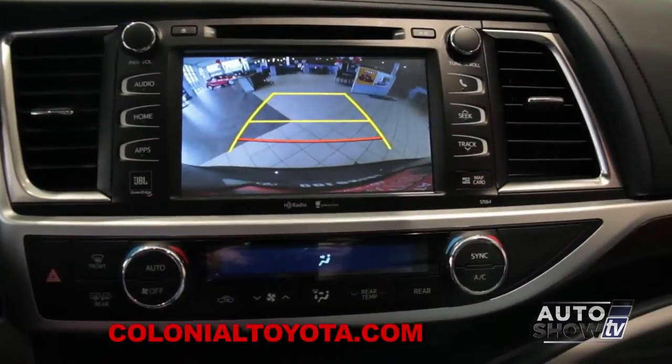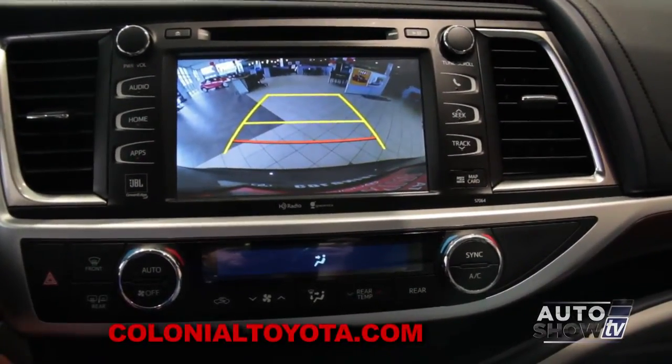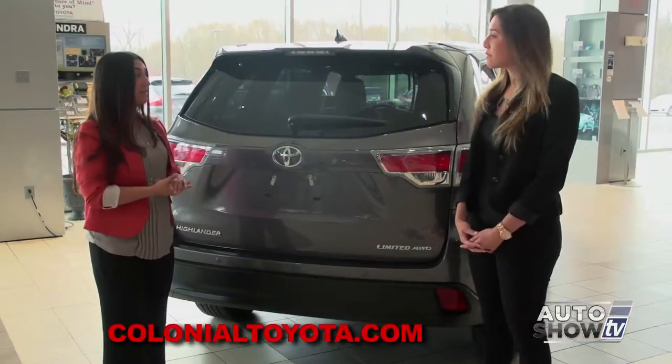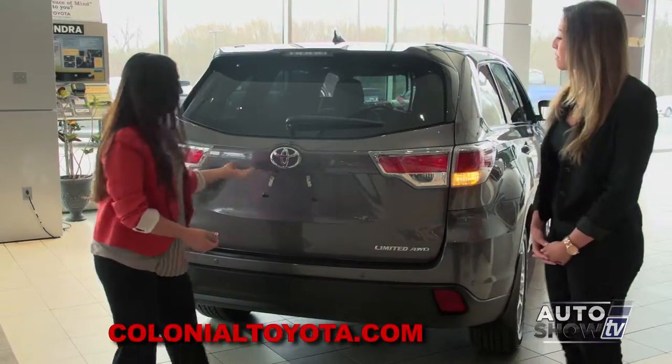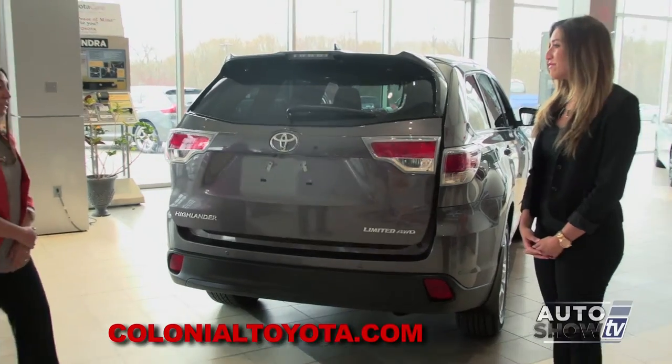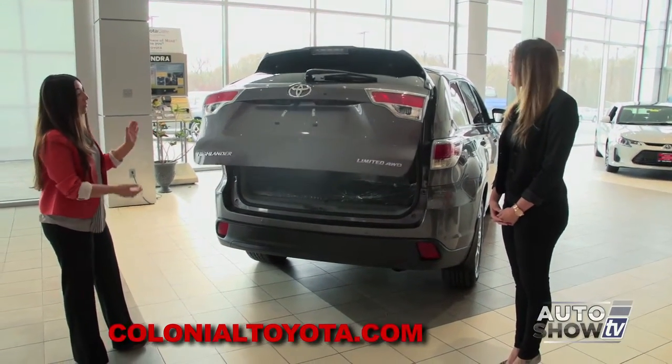It makes it very easy to back up into spaces and out of spaces, being able to see what's behind you. It also has a power lift gate, as you can see. All you have to do is just touch it and it will automatically open for you.